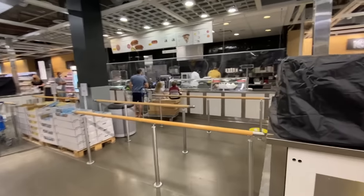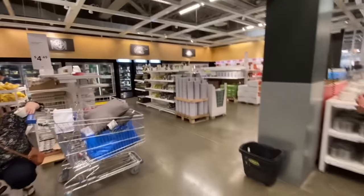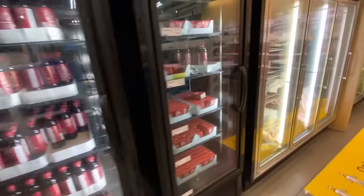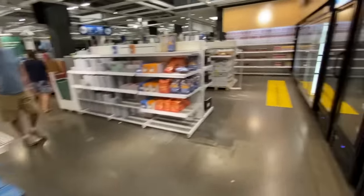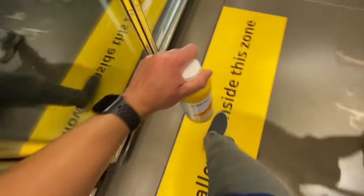Oh my god, I'm not prepared for the best part of all. They have a second restaurant! But more importantly, they have a freaking mini mart. Why didn't I bring a cooler? Could've been enjoying some fresh IKEA meatballs at home. That settles it — I gotta get something from here.